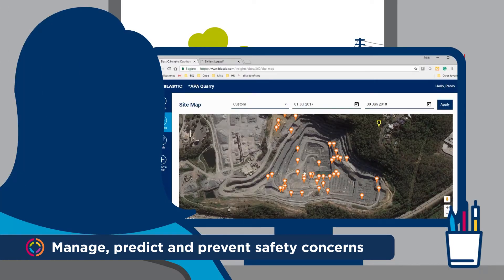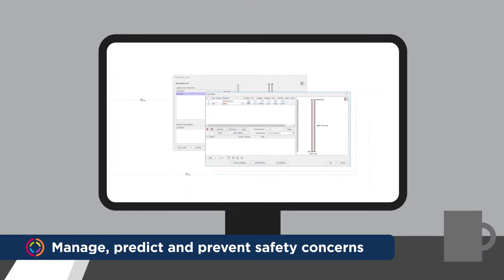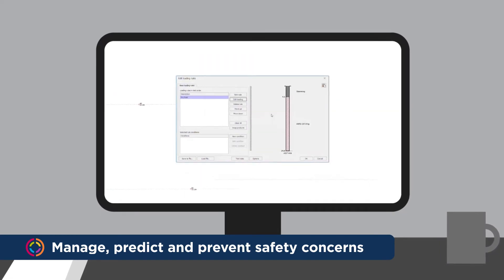Long term, you can be proactive. Reviewing hole conditions by location of historical blasts will help you predict where risk lies and allow you to design a safer blast in the first place.